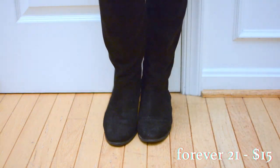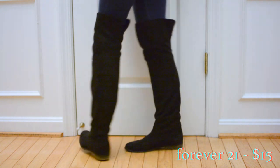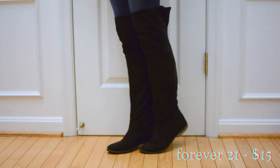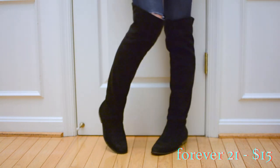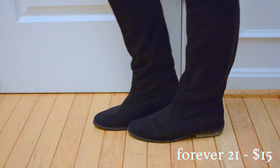These boots were such a steal — I found them in one of those sale bins at Forever 21 that normally just has really trashy stuff in it. Luckily the over-the-knee boot trend keeps coming back so I've been able to get a lot of wear out of them and they're actually really comfortable. I walked across the entire Golden Gate Bridge and back in these, so I've definitely gotten my money's worth.